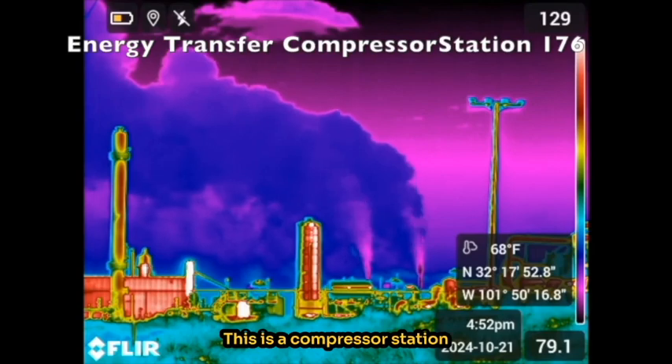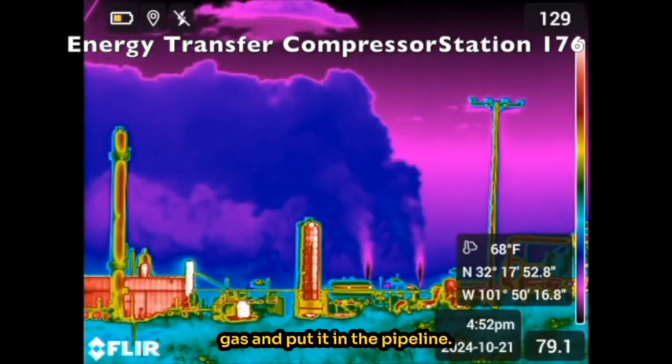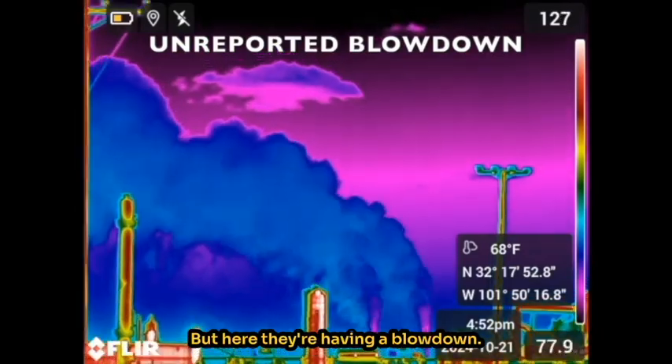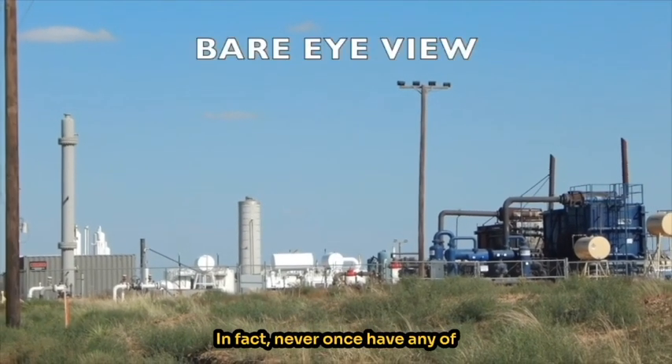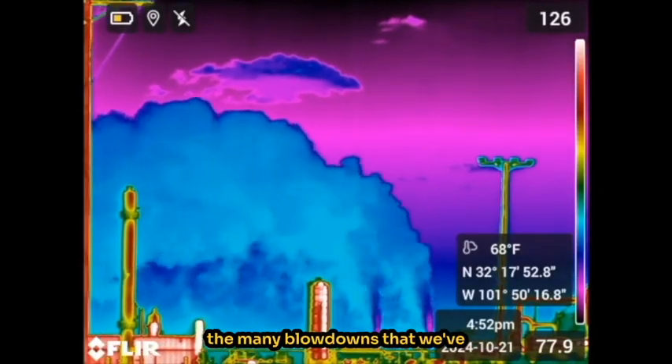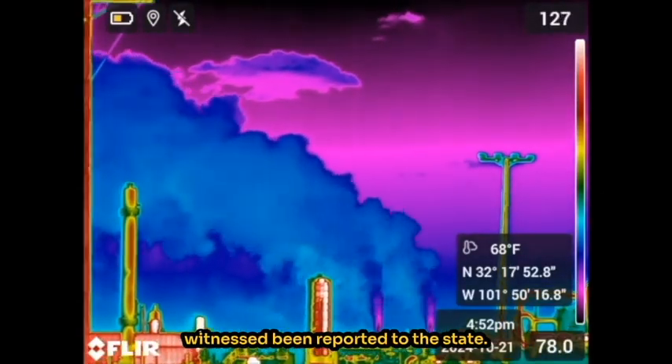This is a compressor station where they compress the gas and put it in the pipeline. But here they're having a blowdown. We don't know why this happened because it wasn't reported to the state. In fact, never once have any of the many blowdowns that we've witnessed been reported to the state.